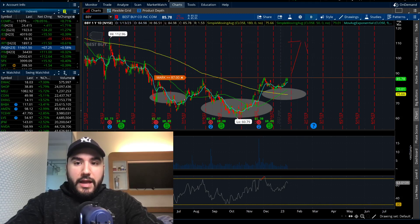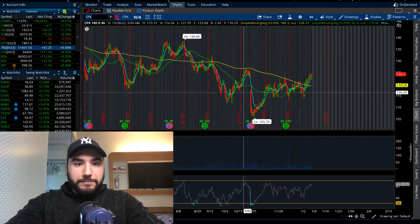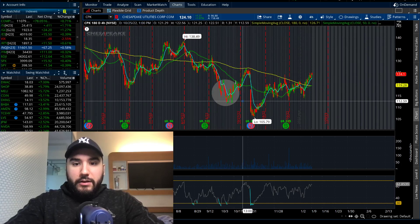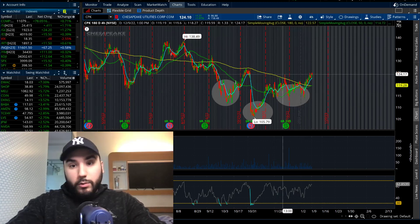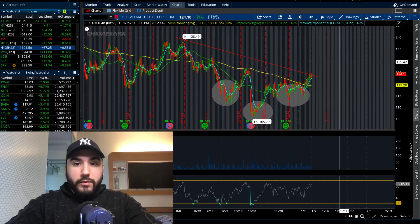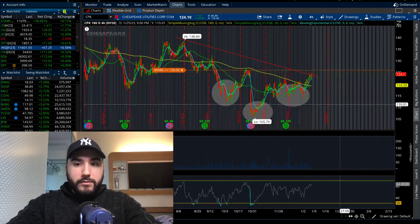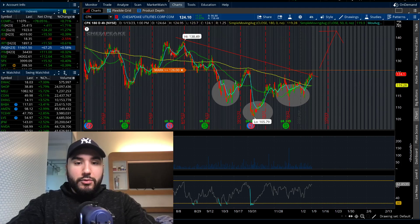The last stock for the video is CPK — Chesapeake Utilities. We also have an inverse head and shoulders here: left shoulder, head, right shoulder. As of last week, we started breaking out of the moving averages and we're at a multi-week high. Although it's not fully breaking out and you could argue it's still in a downtrend, if it can start breaking the highs from the end of October/early November — around $125-126 — it could really start to take off. My alert is set at $126 and we'll see where it goes, maybe the mid to high $130s.